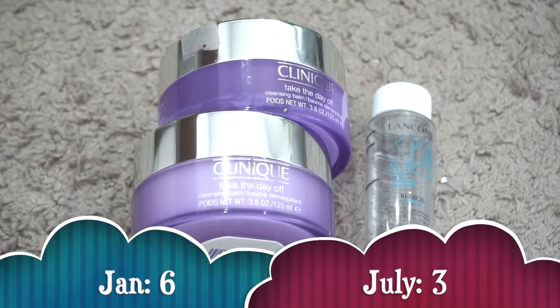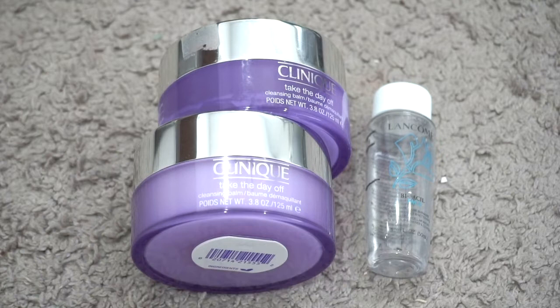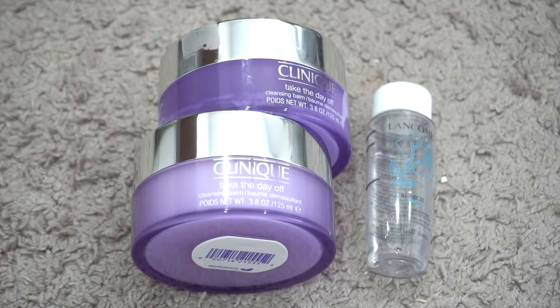Starting with makeup removers — I currently have three; in January I had six, so I've cut it in half. I decluttered the Lemongrass cleansing oil and used up the Lancôme Bi-Facile makeup remover and the mini Glow Recipe and Drunk Elephant cleansing balms. I still have one Clinique Take the Day Off cleansing balm I'm about halfway through, still have the Lancôme Bi-Facile, and I did purchase another Clinique Take the Day Off — I get these when I can find them half off. I hope to finish the Lancôme by the end of the year; the Clinique is really the only product I feel I need.